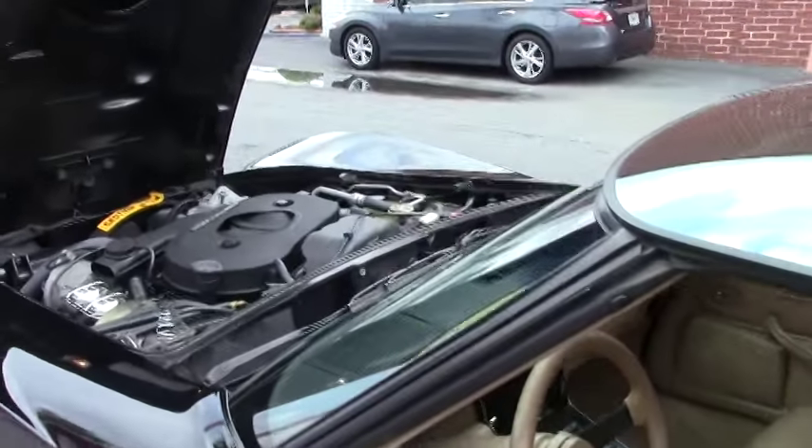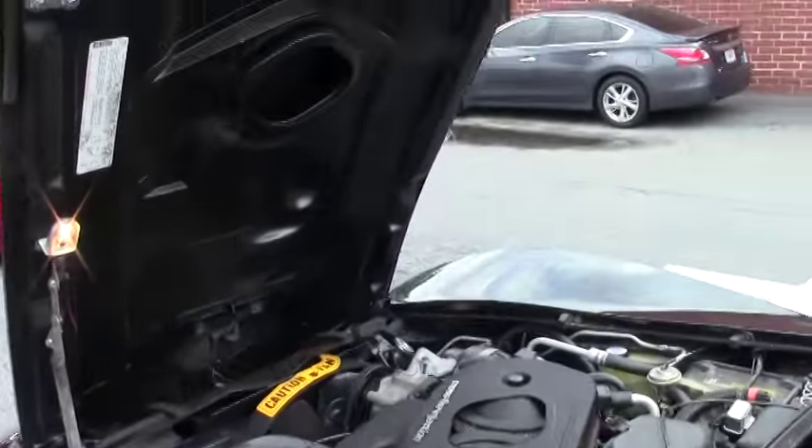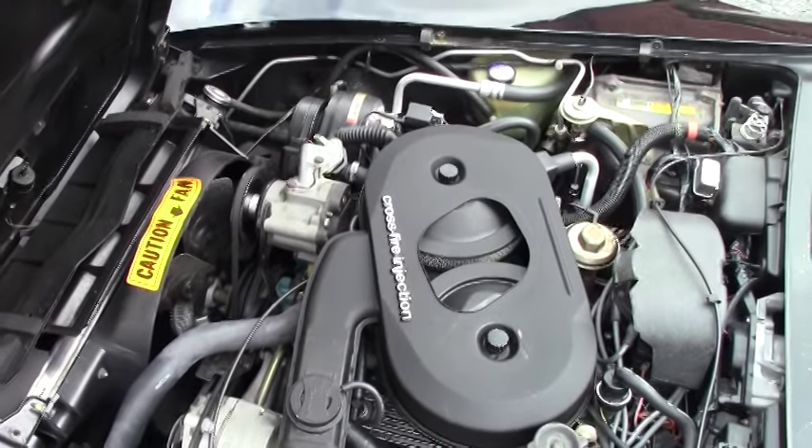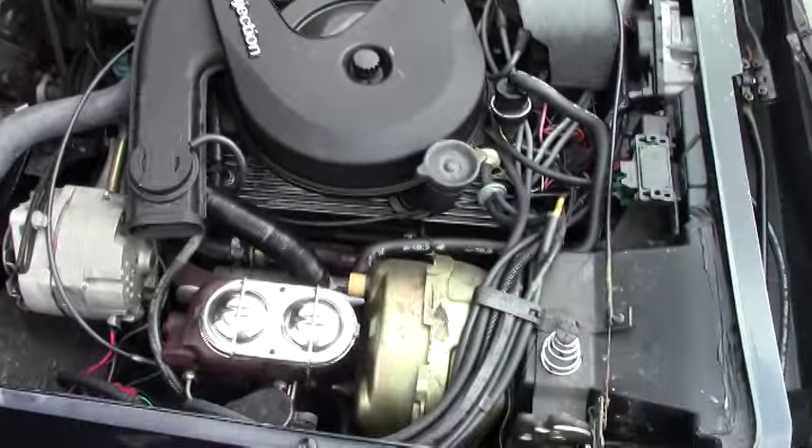As you can see, getting into the engine compartment, it's got the 200 horsepower, 350 cubic inch crossfire engine — absolutely a gem. Hood's in great condition. This is an absolute wonderful car.